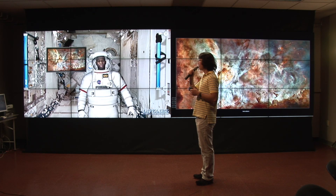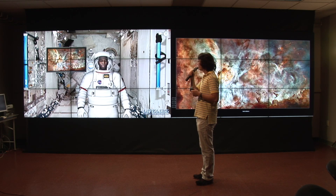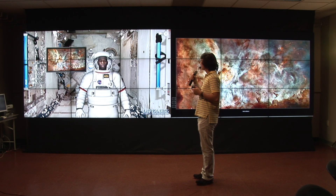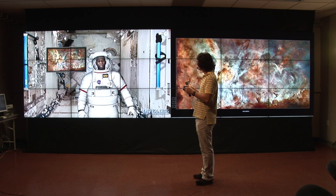Hey Mike. Yes, how can I help you? What is this? This is NGC 3372, the Carina Nebula. It is the largest diffuse nebula in the sky — bigger and brighter than the Orion Nebula.